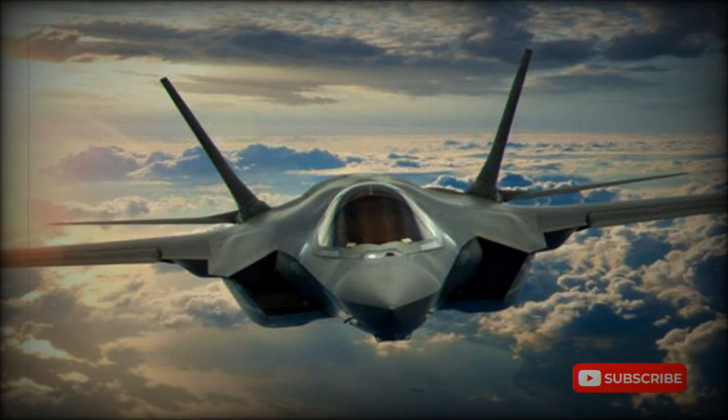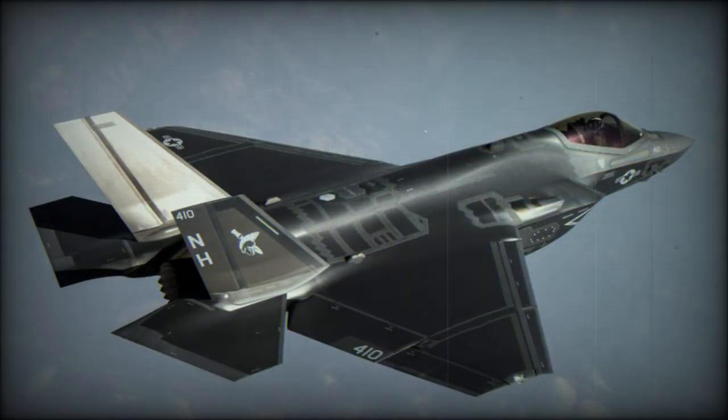However, development of this fighter was plagued by constant cost overruns. In 2015, a short takeoff and vertical landing version of the F-35, the F-35B, reached initial operational capability with the U.S. Marine Corps. During the same year, full-rate production of the F-35 commenced.